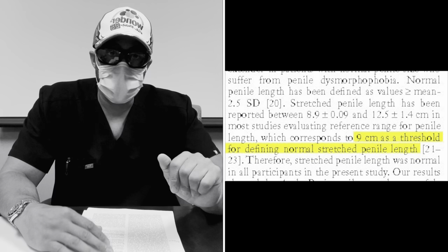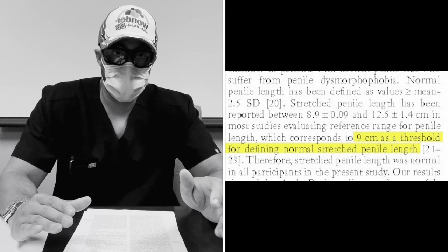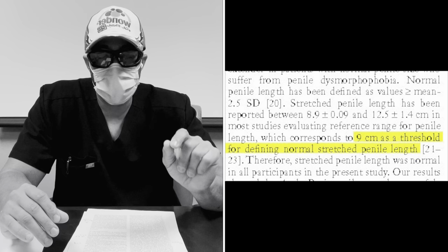Nine centimeters is the cutoff for a normal stretched penis length — that's 3.54 inches non-bone-pressed. This paper also discussed extensively how surgery is inferior and that this should be the gold standard. To summarize: there is very significant evidence that natural penis enlargement based on traction therapy works. We have three prospective cohort studies, including a phase two trial, all clearly showing this. It's not up for debate — this clearly works.